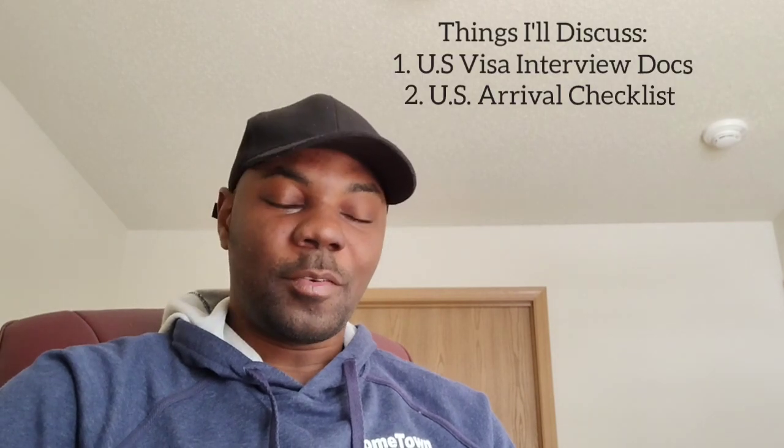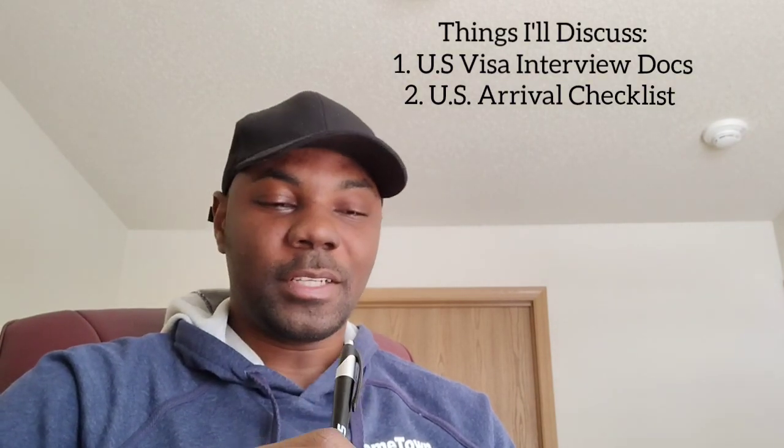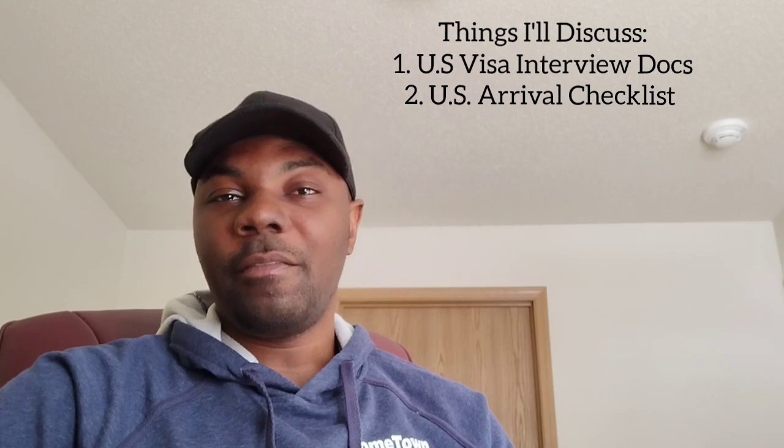So without talking too much, let me talk about vital documents that you need for your visa interview — your F1 visa interview — and then your arrival checklist, the things that you need once you get here. These are must-haves once you get here. So you want to follow closely and take note of the very vital documents that I talk about.